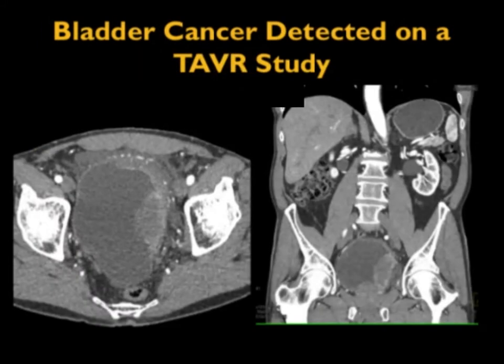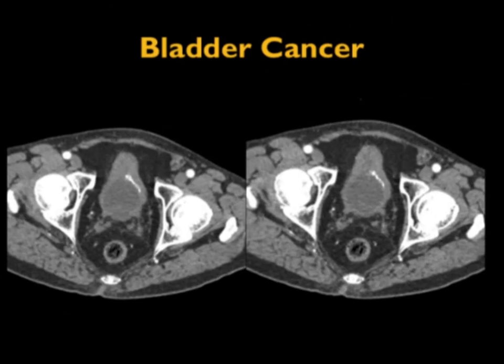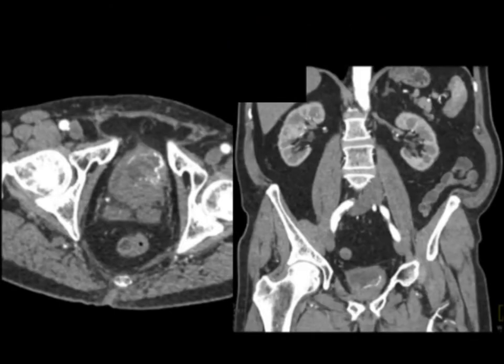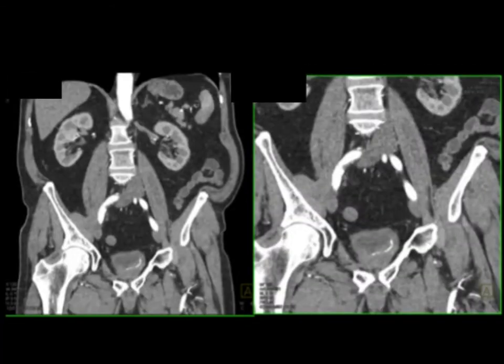Here is an incidental bladder cancer on a patient being seen for a vascular study. This one is not very subtle — a tumor from 12 o'clock to about 5 o'clock, a bulky lesion. In another case, the bladder is not distended but there is amorphous, dystrophic calcification seen on axial and coronal images. Not a very difficult diagnosis.